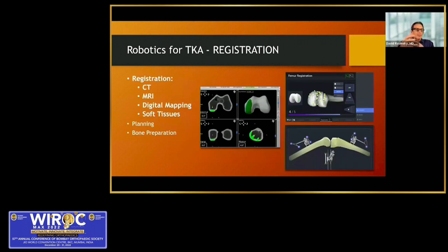Every robot on the market has to do three things: registration, planning, and bone preparation. Registration is getting information into the computer. Some systems require preoperative imaging with CT or MRI, but you still have to do intraoperative mapping of surface points on the knee to relate the plan to the trackers — which can potentially introduce error. Other systems do direct digital mapping of the knee surface. Registration should include soft tissue information so we can do good gap balancing.